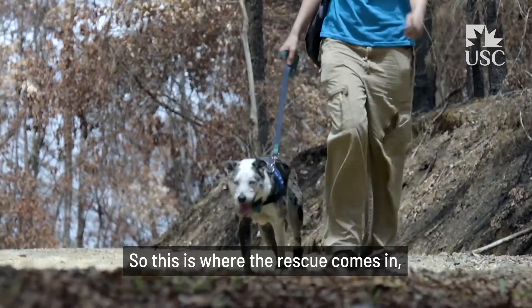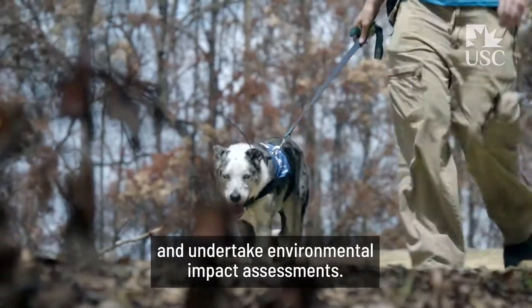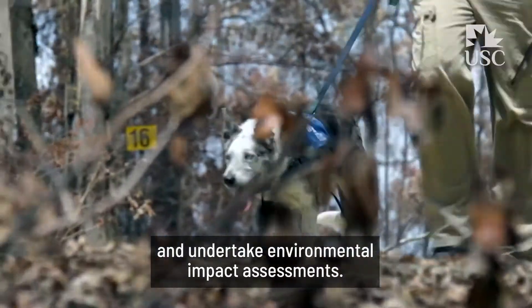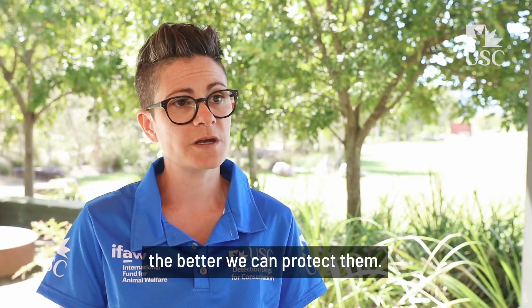This is where the rescue comes in — this is where we work closely with state government and undertake environmental impact assessments. The better we understand how we are impacting animals, the better we can protect them.